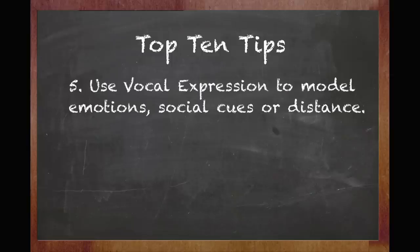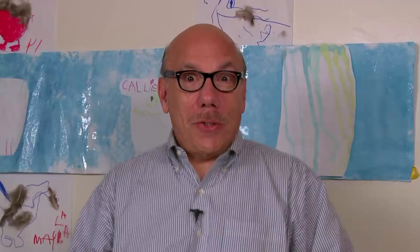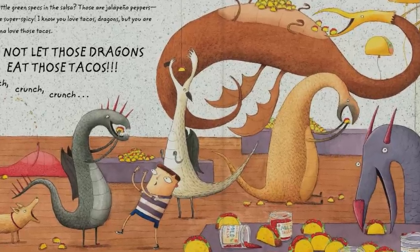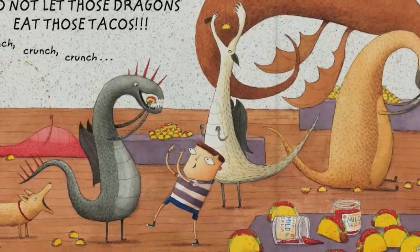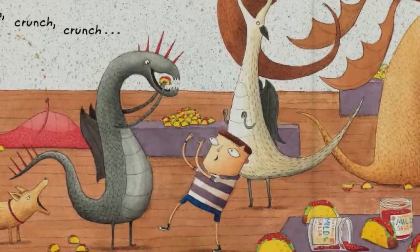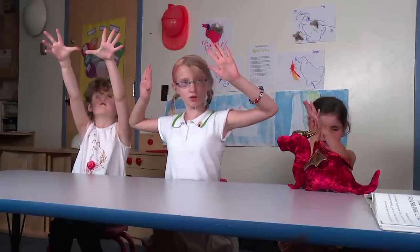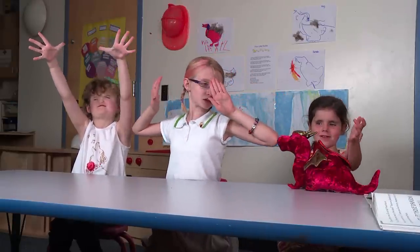Five: use vocal expression to model emotions, social cues, or distance. You can use your voice to show distance, and in addition to character voices, use your voice to demonstrate how emotions sound. For example: "Do not eat those tacos!" — making it sound dangerous.